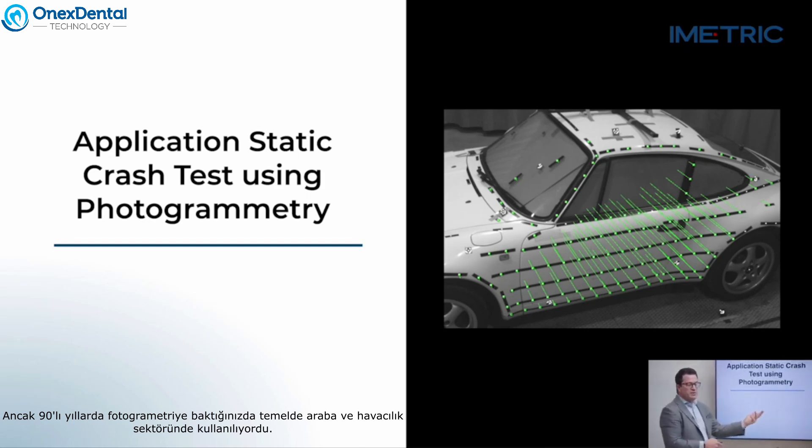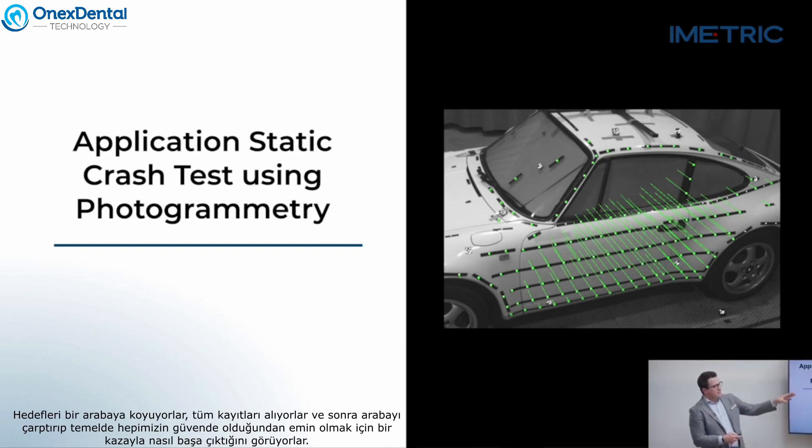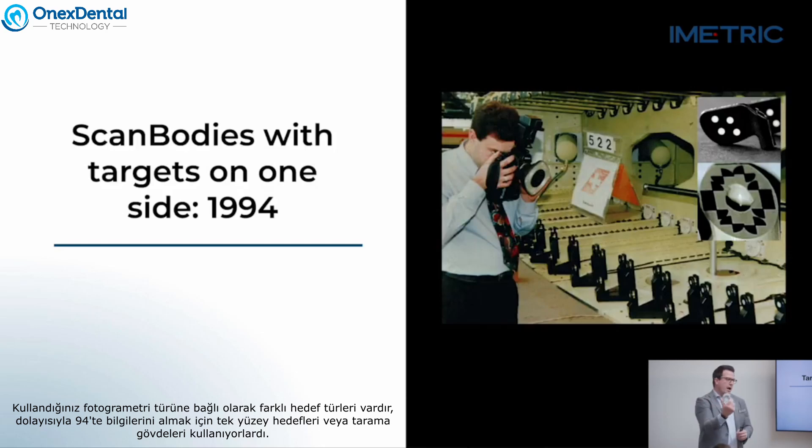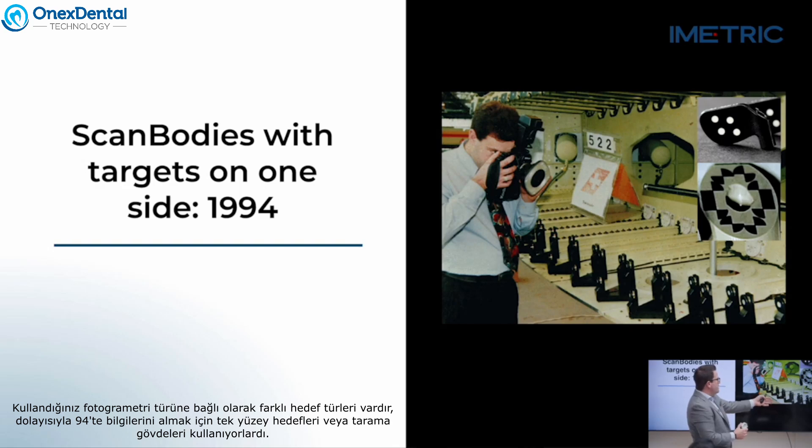When you look at photogrammetry back in the 90s, what they would basically use it for was cars and aviation. They would put targets onto a car, take all of the records, and then crash the car to see how it copes in an accident. Here we have a Porsche 911 with the targets on the side of the vehicle. The target type is very important — you've probably heard these referred to as dominoes, the scan bodies we use. There are different target types depending on the type of photogrammetry.